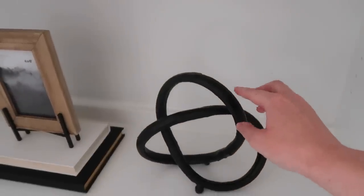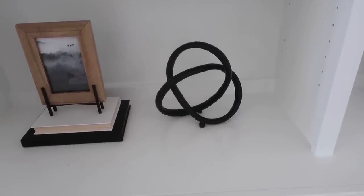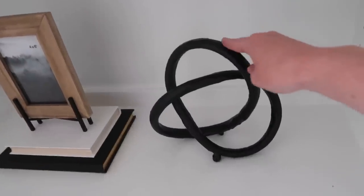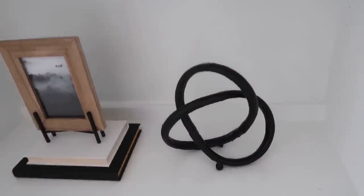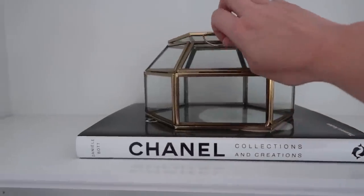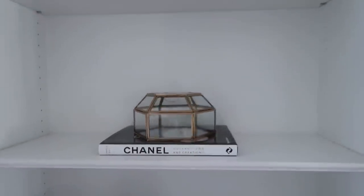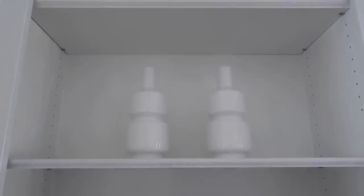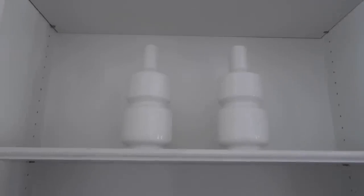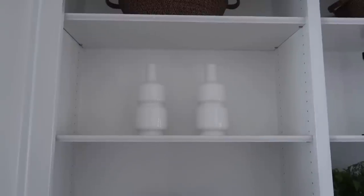There's a sculpture I bought when we were first building - my husband thought I was nuts, but I love how it adds modern interest. I found this exact one in gold if you can't find it in black. Up here there's a simple glass box from Opal House at Target, and the Chanel coffee table book from Amazon adds black and white. I also have a couple of empty vases from At Home on clearance that I actually like as-is for their shape and texture.